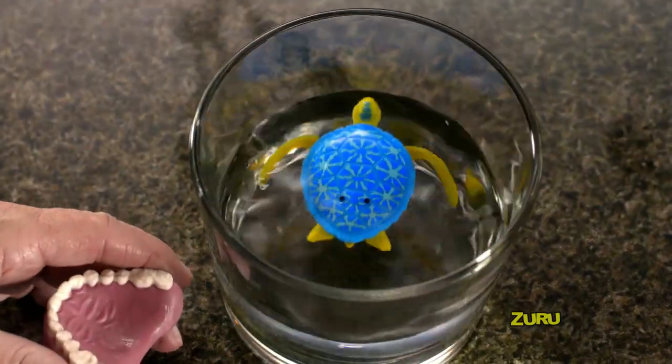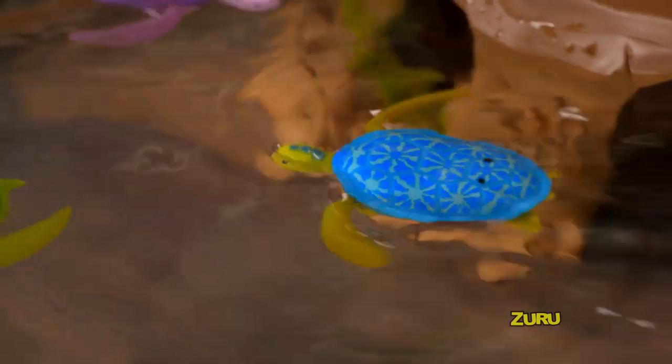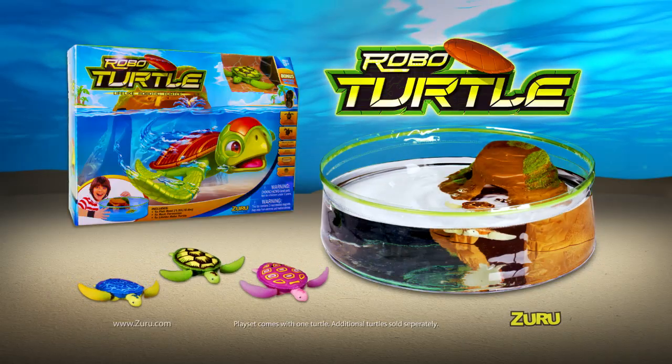Robo-Turtles are full of surprises. In the Robo-Turtle playset, they walk on land and dive into the sea. Four turtles to collect in four unique styles. The playset comes with one turtle; other turtles sold separately from Zuru.